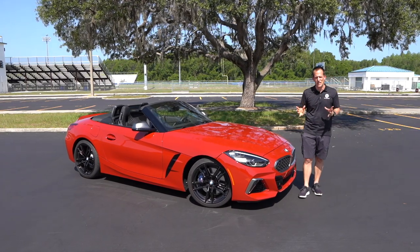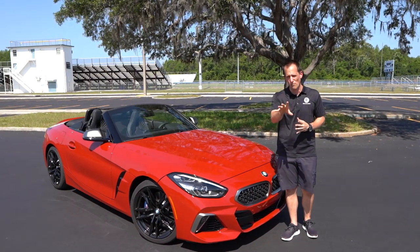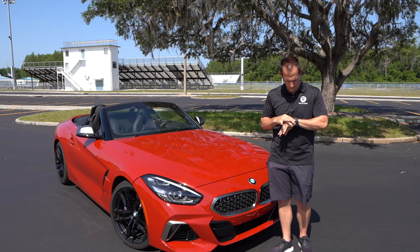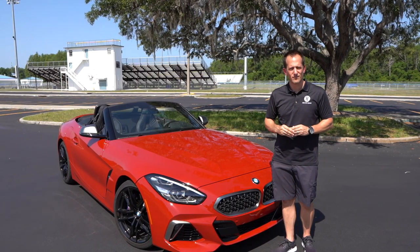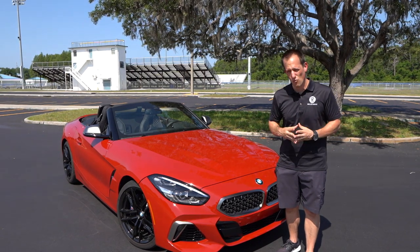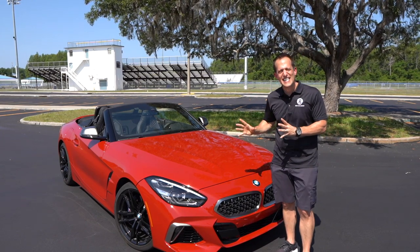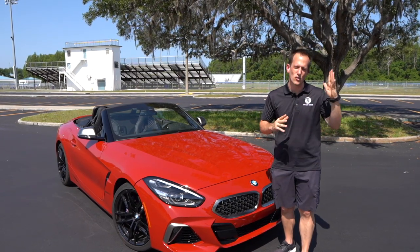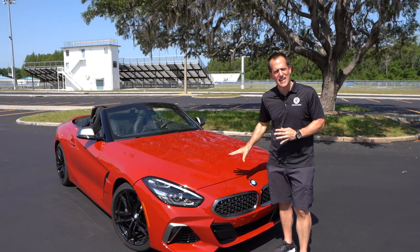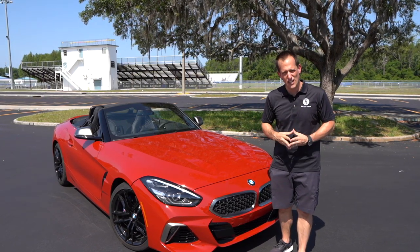Let's talk a little bit about BMW history. BMW's been on the scene since 1916. Does anybody at home know what war was going on in 1916? If you said World War I, you're 100% correct — also known as the Great War, which ran from 1914 to 1918.